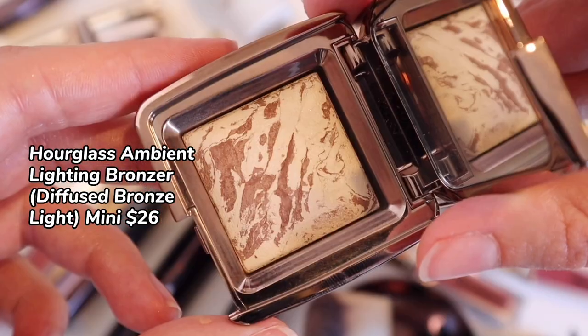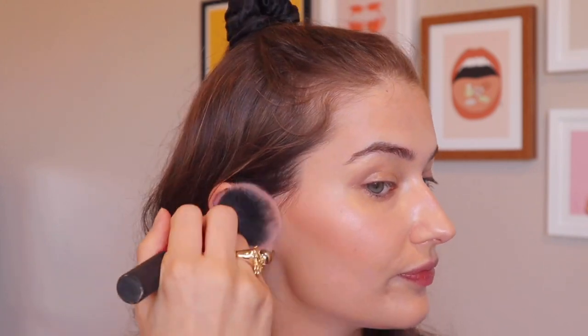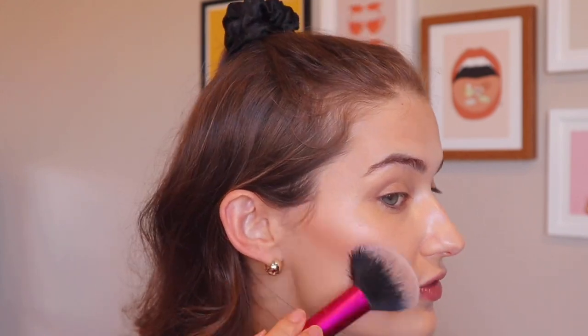Speaking of bronzer powders, I picked up the Diffused Bronze Light — a more cool-toned version in their bronzing section. I will say I don't love the small size for $26, but I think if I was trying to budget my money, I would just spring for the full size. This is really good for lighter skin tones because it's more cool-toned. These bronzers are incredibly forgiving and very flattering — they don't catch on any areas. As you can see, there's a definite warmth. They get a thumbs up from me.